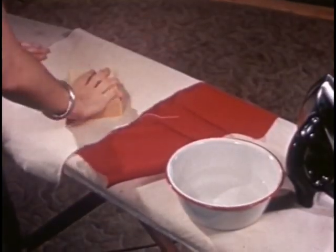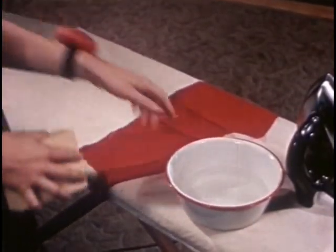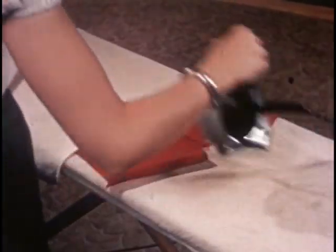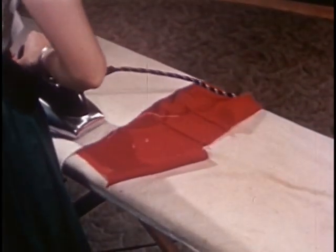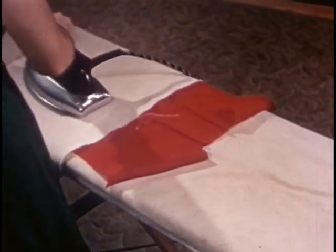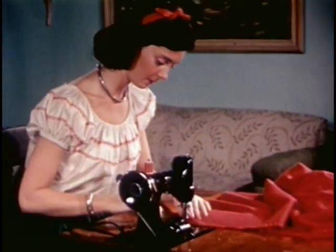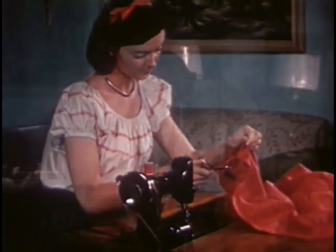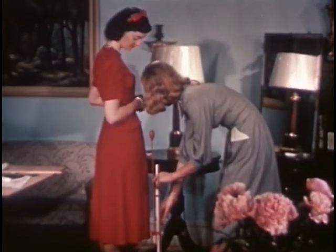She's pressing — only the dart she just stitched. Press as you go is a rule of good sewing. It helps achieve that professional look. She has pressed the dart toward the center of the garment. She's finishing her stitching. The next step is to hang the hem, and it takes two for that.